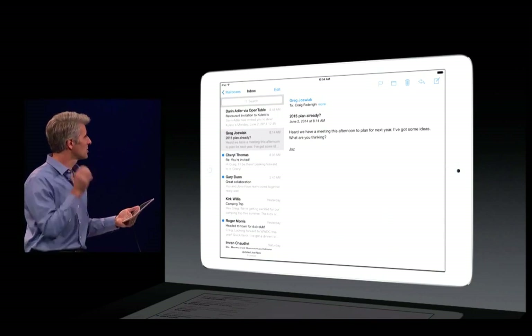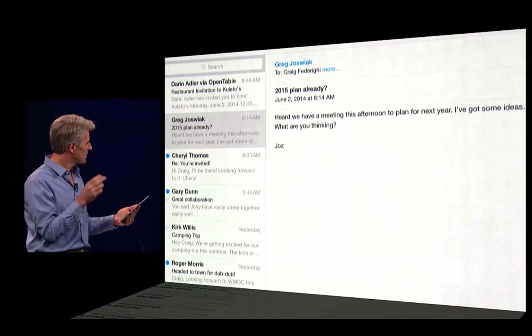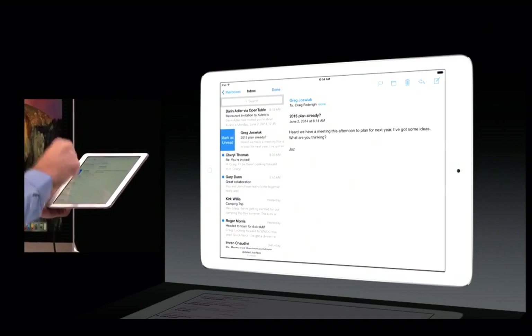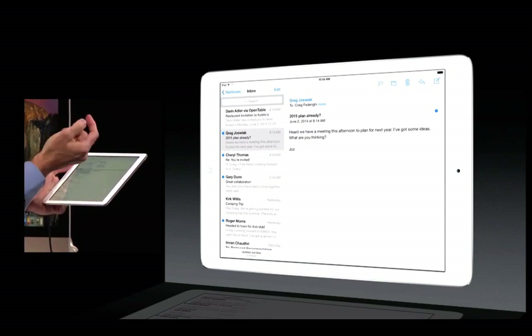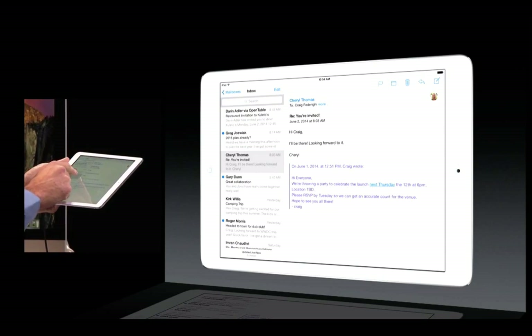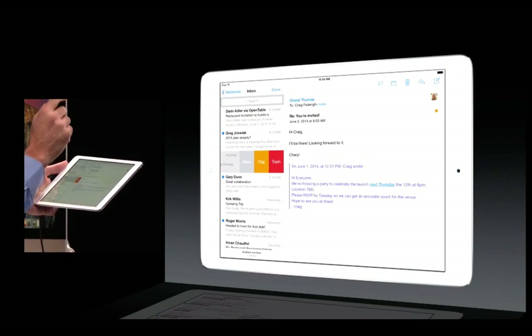Sometimes you get a message where you need to do some thinking about it and get back to it later. Now, with just a single swipe, I can mark it as unread. You can also flag really easily — there's a message I want to flag, just flick it across, and flag.